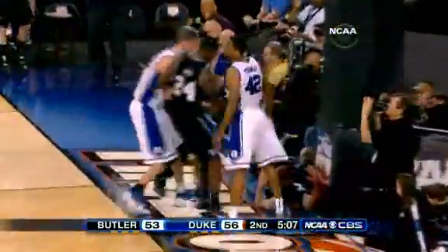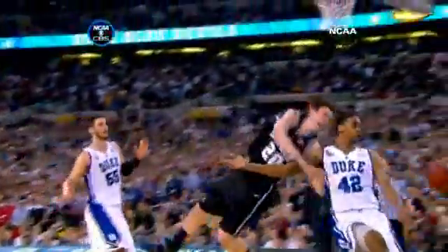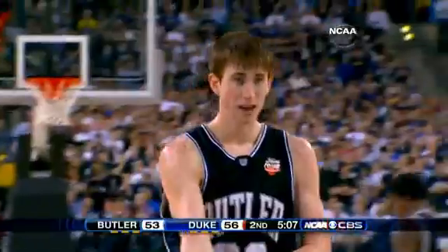Butler down three. Ronald Norred with the interception up ahead to Gordon Hayward, and fouled hard there by Lance Thomas. Hayward goes down hard — no flagrant called. Hayward goes to the line, makes both free throws, and once again we've got a one-point ball game.